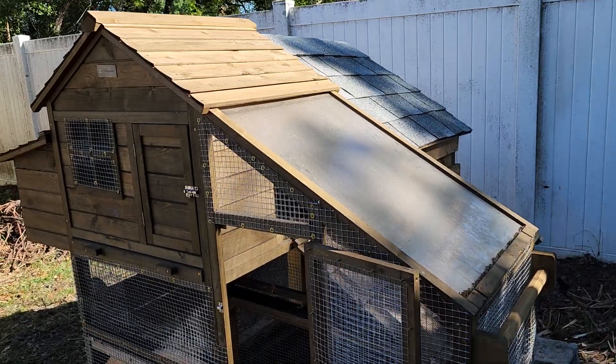Hey guys, welcome back to my channel! I haven't done a video in such a long time. Today's vlog is going to be about my backyard chickens — it's an update. My husband built another coop because we have three chicks on that side, and you have to introduce the new flock to the old flock so they can get along. It's still a work in progress, but here's what we've got going on.